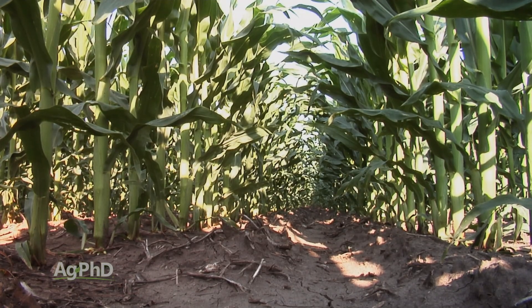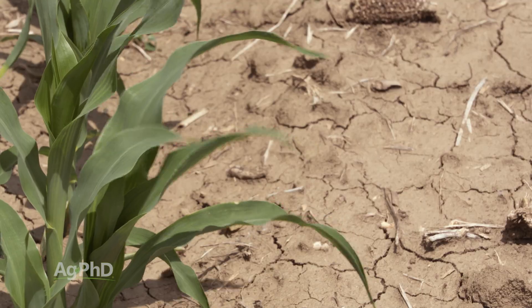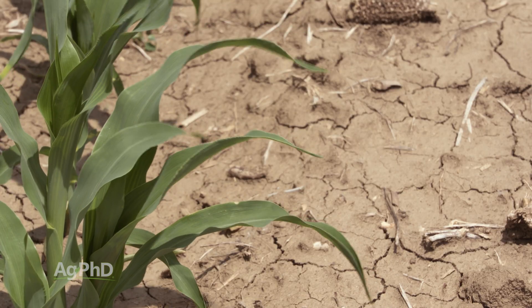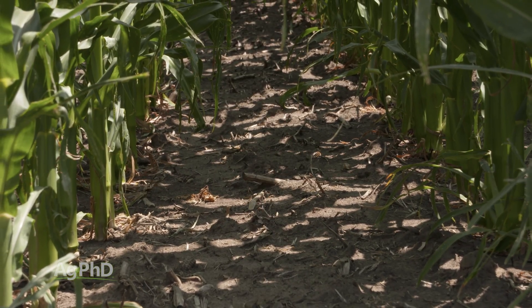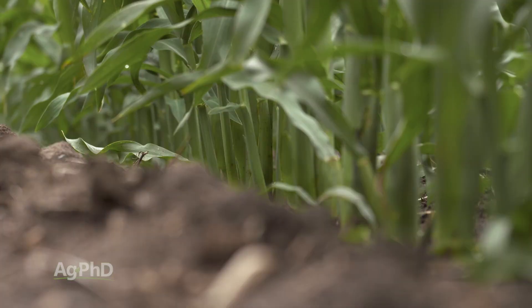There's also a cool thing about crop canopy — moisture and moisture conservation. It does trap more moisture because if the sunlight hits the ground, it's going to dry out way faster than if the sunlight does not hit the ground. So having that good crop canopy does mean there's more moisture there.